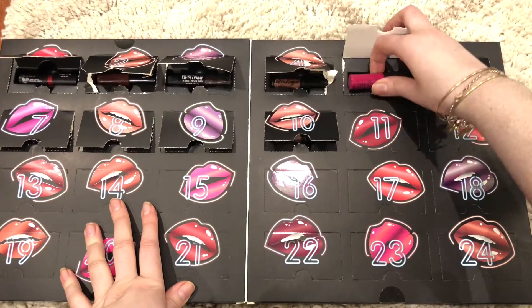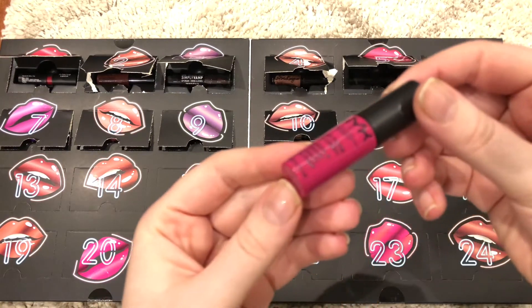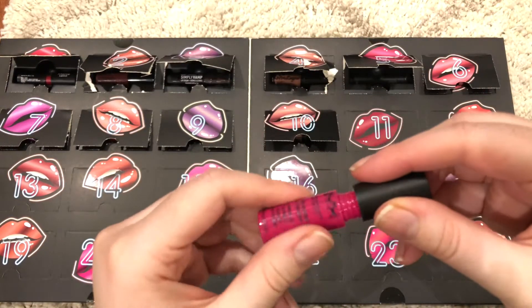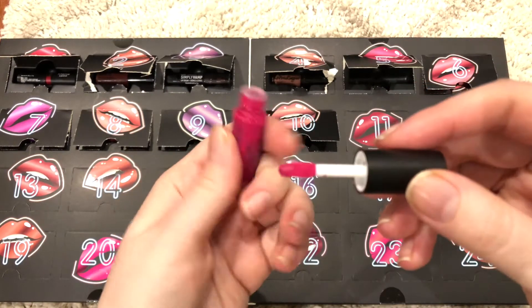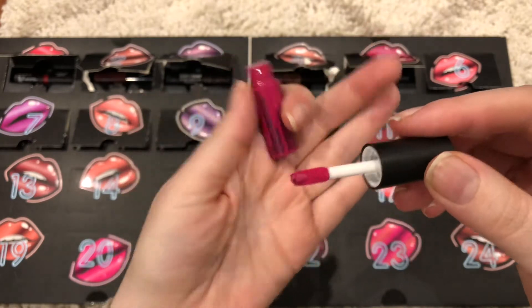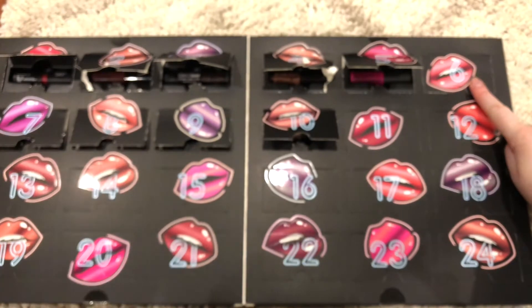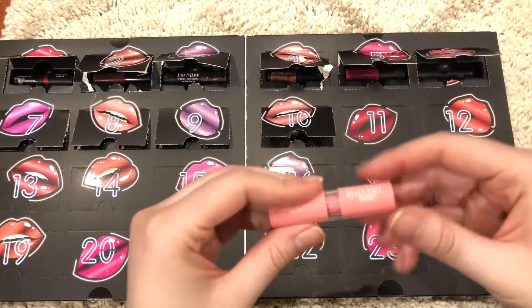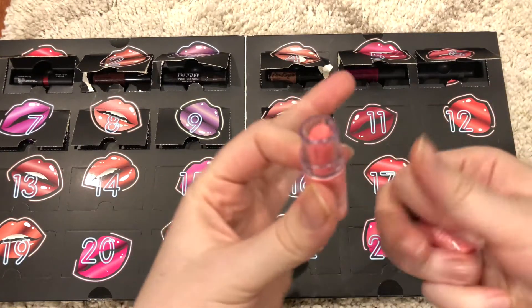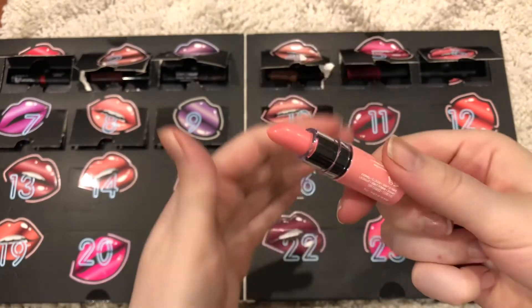Number 5 is NYX Soft Matte Lip Cream in the color Paris. Looks like this. Number 6 is NYX Butter Lipstick in Seashell — looks like this baby pink color.